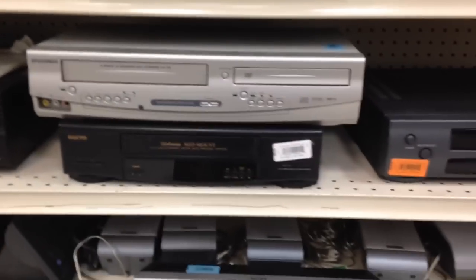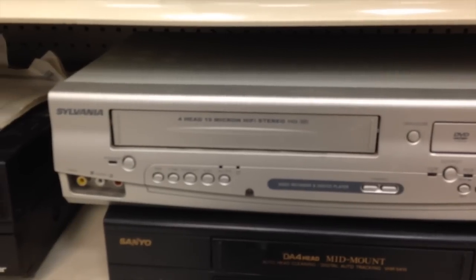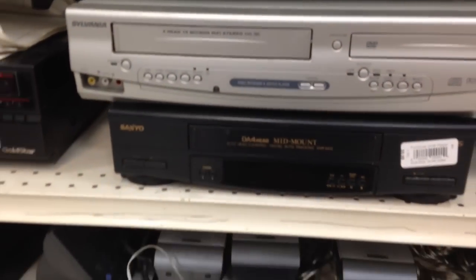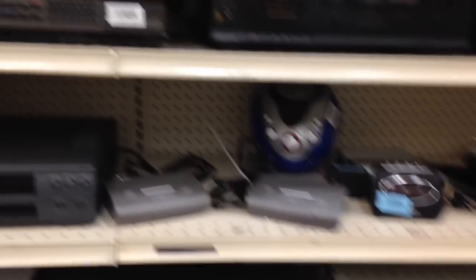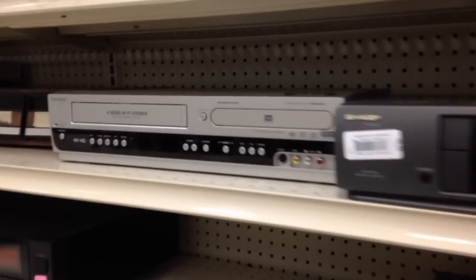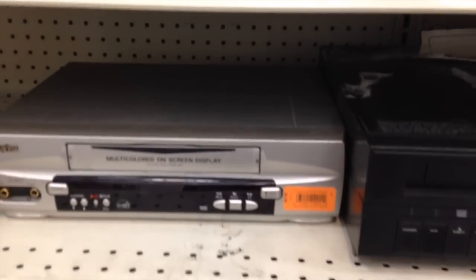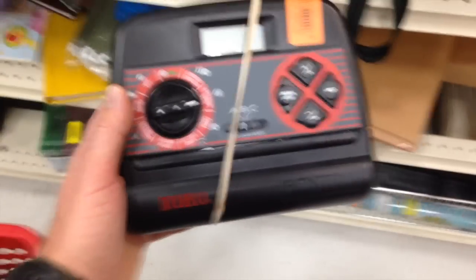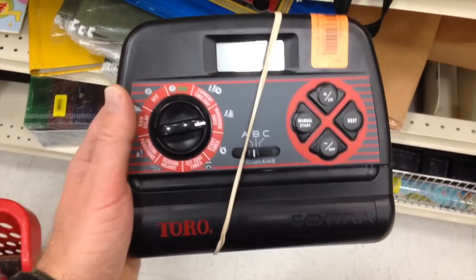Something else to keep an eye out for is a dual-function DVD/VHS player. I normally come over to the electronics section and go down the line to see if I can find any DVD/VCR combos. You have to look for brand names — Sony is about the only one I've been able to resell really well. You can purchase these for anywhere from $10 to $12 and resell for $45, so those are great little items if you can find a Sony.